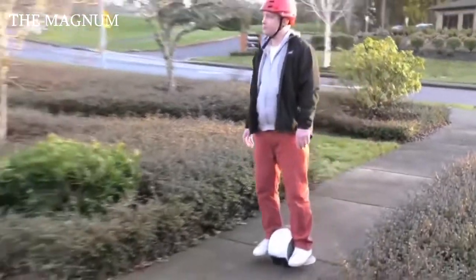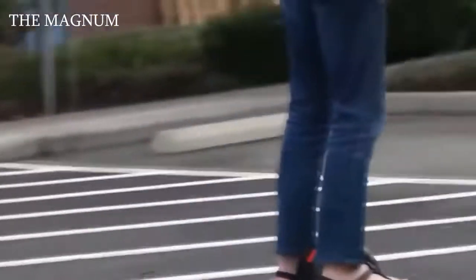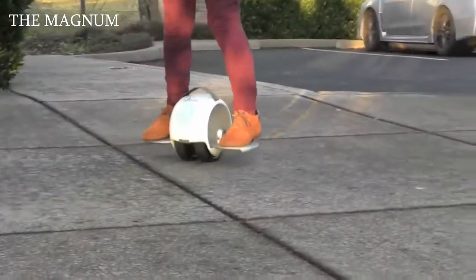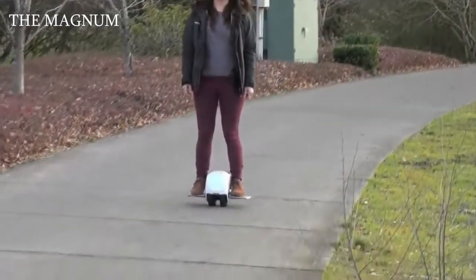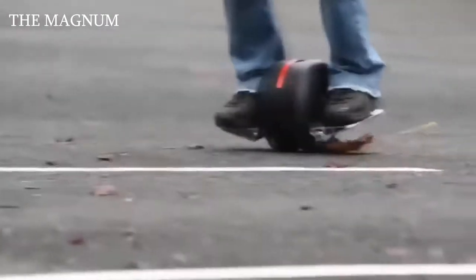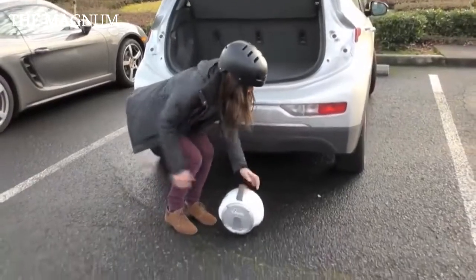The Solowheel Iota is a hybrid of a gyroscope and a mono-wheel. The project was launched on Kickstarter with a starting price of $445, and the first buyers received their orders in late 2017. The device can reach speeds of up to 16 kilometers per hour, and on a full battery it can travel almost 13 kilometers. It is small and super lightweight, making it extremely useful in the city.